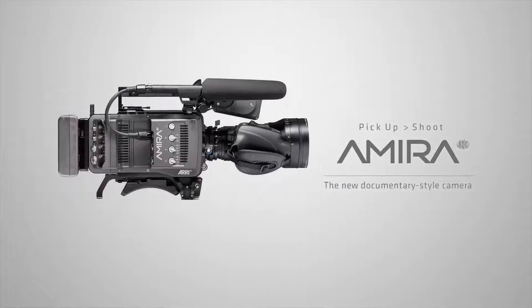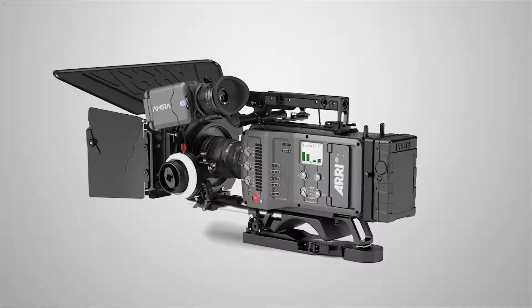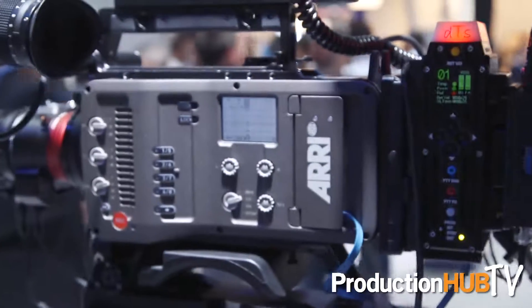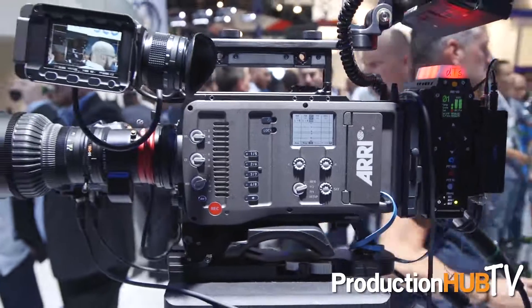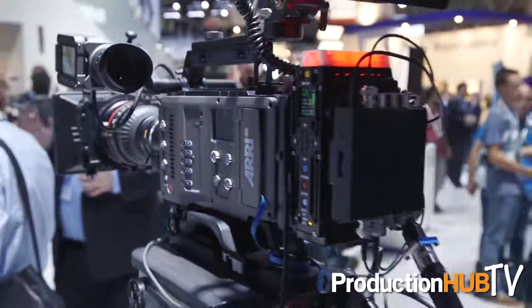And then we have the Amira — that's our multi-purpose camera. The new thing there is we have a multi-cam mode that allows you to use the Amira in a television multi-cam setting. This has been very popular with people who shoot concerts. We have a Chinese television talent show called I Am A Singer — they just bought 23 Amiras and they're very happy. And also the Grand Tour, which is a show similar to Top Gear, is also shooting with the Amira.